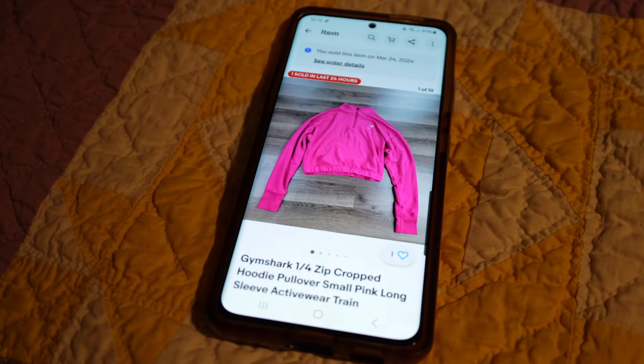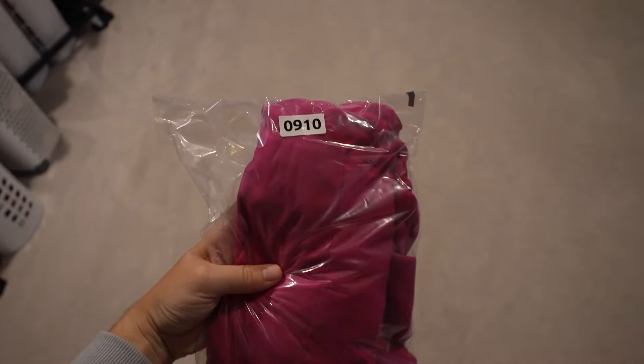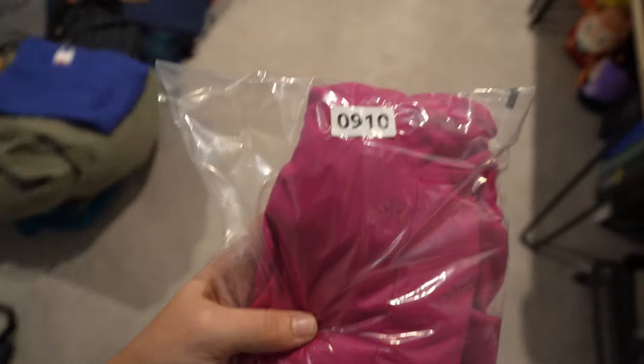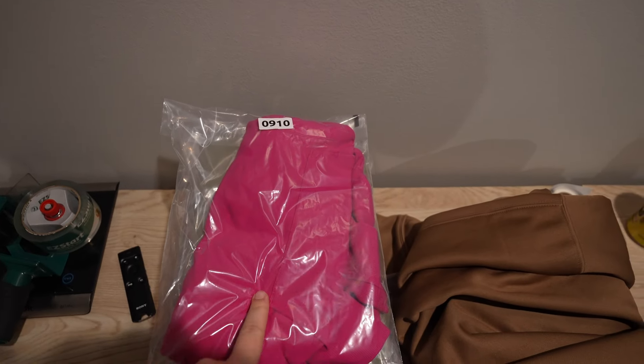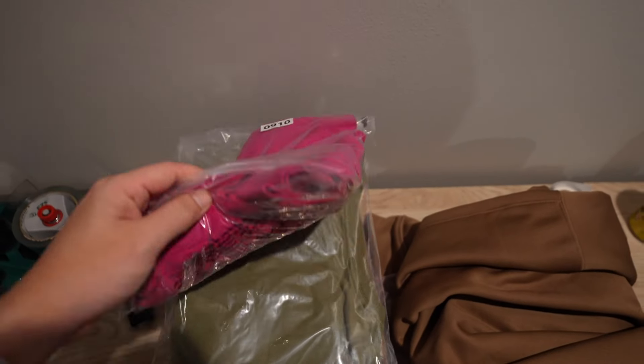Here's an item that as long as it's in good condition I'll pick it up at the bins. This is a Gymshark cropped hoodie for working out. That sold for $14 best offer, and that is in bag number 910. I know for a lot of people that sell Gymshark it used to do better, but I've heard this brand is now sold at TJ Maxx and Ross. When things like that happen, the value tends to go down because you can get it new with tags for like $20. But I still pick it up, especially if it's an item like that.